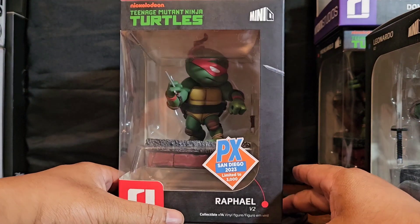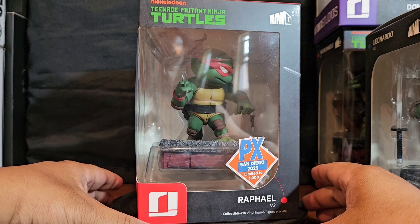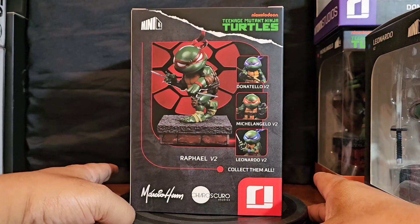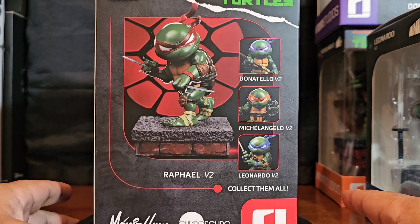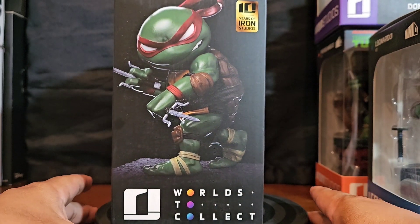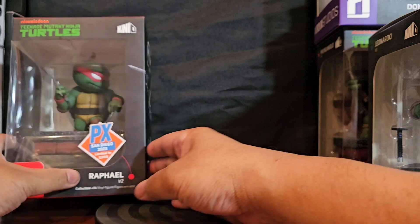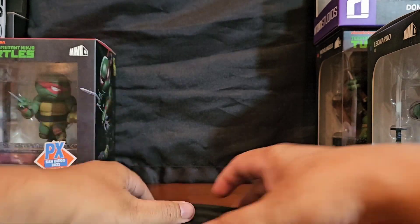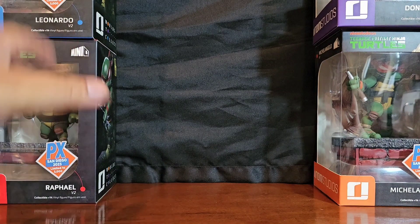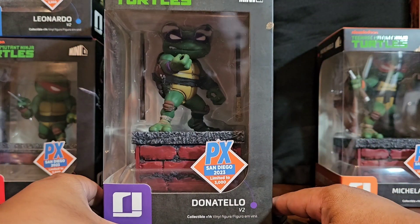Next we're doing the short one. These guys I imagine are the front part of the setup — Raphael. Iron Studios, back, version two. Get them all — I don't know why anyone wouldn't get the whole set. It's just so lame to have single turtles, but that's just me.